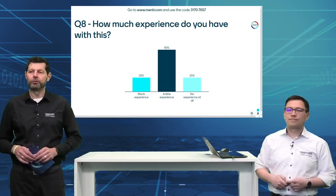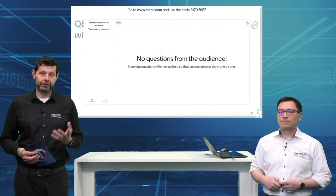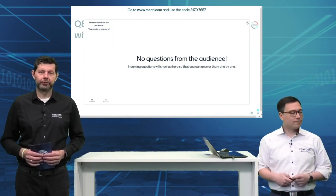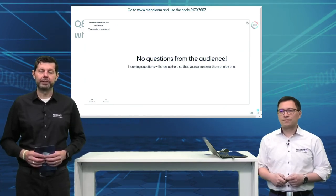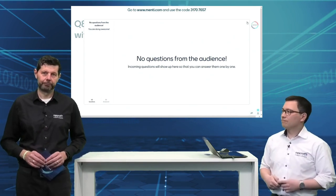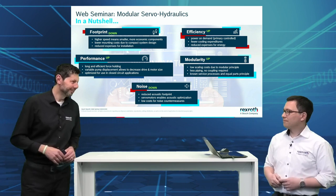Now let's look at the Q&A — there are some questions already popping up. Still not many from the audience — please make use of having the expert here. If you're interested and also if you are already an expert yourself, feel free to place your questions; at the end of this web seminar we will go back to your questions and try to answer them.